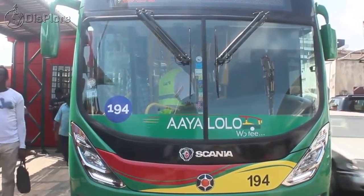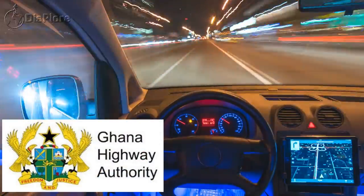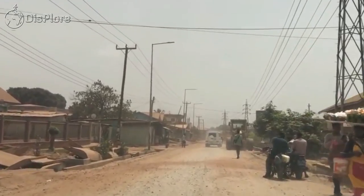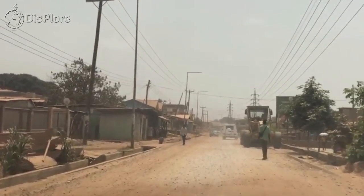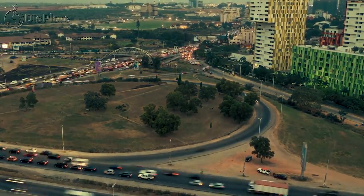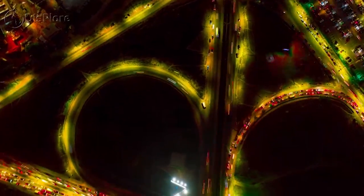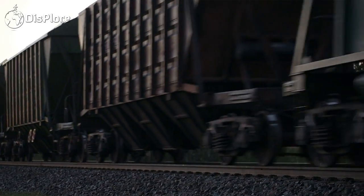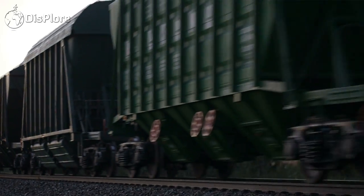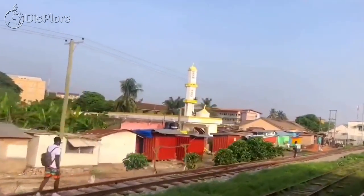For inter-regional transport, bigger buses are normally used. The Ghana Highway Authority, established in 1974, is tasked with developing and maintaining the country's trunk road network, totaling 13,367 kilometers, which makes up 33% of Ghana's total road network of 40,186 kilometers. The rail transport network occupies a total railroad length of 974 kilometers and rail track length of 1,300 kilometers respectively.